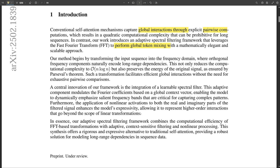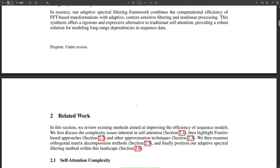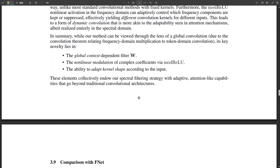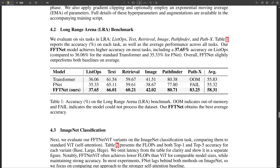F-net also uses the Fourier transform, but it relies on a fixed transform, making it less adaptable to different types of data. FFT net's adaptive spectral filtering gives it a big edge — it's not just faster, it's smarter in a way, able to adjust its approach based on the data. They also tested it on ImageNet, the massive image database that's a staple of AI research, and the results were very promising.